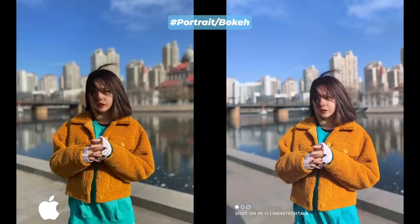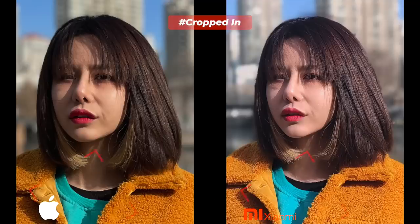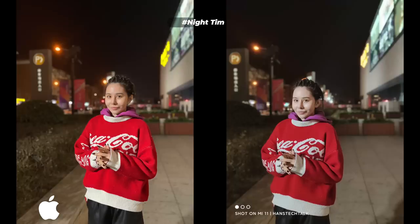Images grabbed with Mi 11 actually represent true-to-life color tone. Edge detection, edge cutout, and separation line blend performance randomly jumps back and forth, but Mi 11 is a bit ahead. Mi 11 actually has more details, processes more textures, and portraits reality. Sky color in photos produced by iPhone 12 is unreal for a cold and misty midwinter day — it's truly oversaturated.